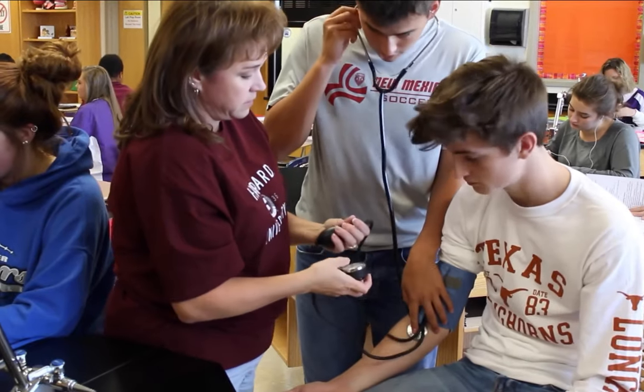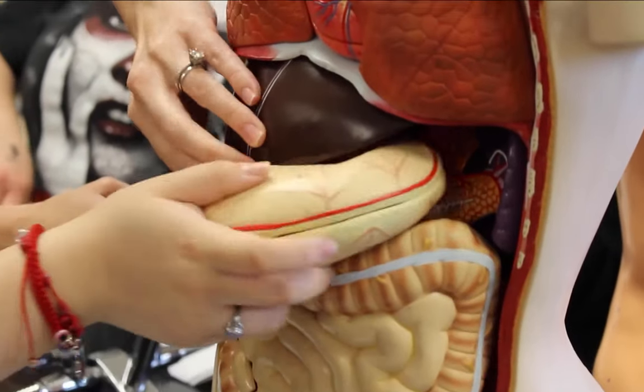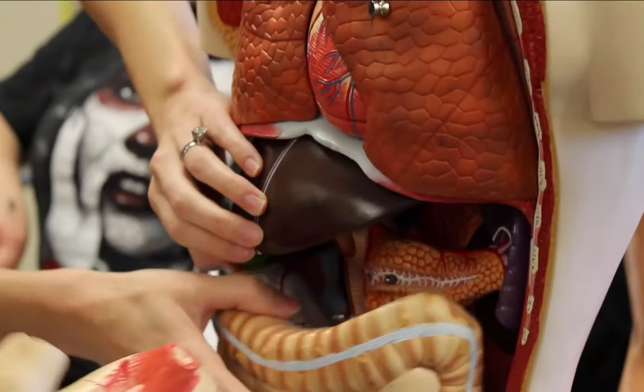Last year I had her for medical terminology and I went and took an internship at a physical therapy place over the summer. It was almost an exact carbon copy of what they had on the medical reports and what she had taught us. I want to be a surgeon when I grow up and I thought this would be helpful. Plan ahead — if you want to go into the medical field, take medical-based classes.